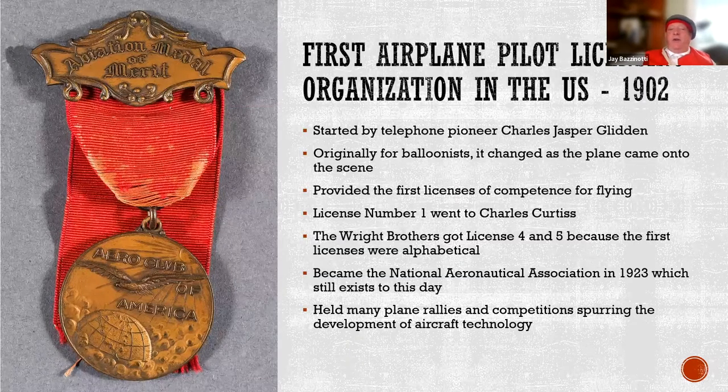Our friend Glidden also started the first airline pilot licensing organization in the US. Because he had a lot of money and time to kill, he became a balloonist and started a club in Boston for balloonists. When airplanes started to come in, he decided to start flying airplanes and started the licensing organization for competence in flying. License number one went to Charles Curtis, who went on through World War I and II to build planes and engines. Interestingly, the Wright brothers got licenses four and five because Glidden assigned the licenses alphabetically. The organization he started became the National Aeronautic Association, which is still important today — what we now call the FAA, the Federal Aeronautic Administration.